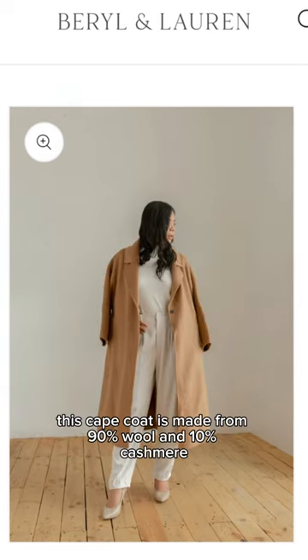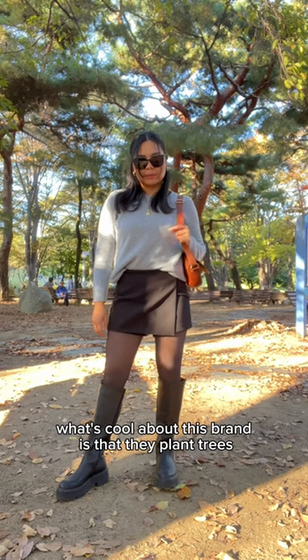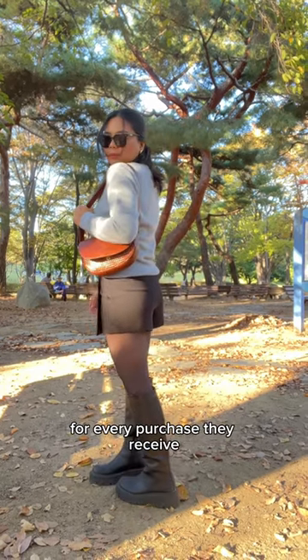This cape coat is made from 90% wool and 10% cashmere. They also have 100% cashmere mock neck sweater and crew neck sweater. What's cool about this brand is that they plant trees for every purchase they receive.